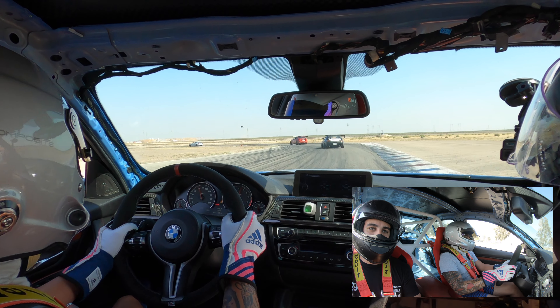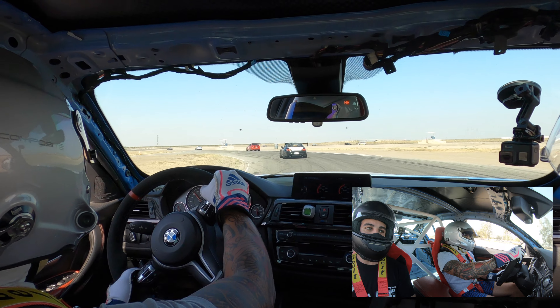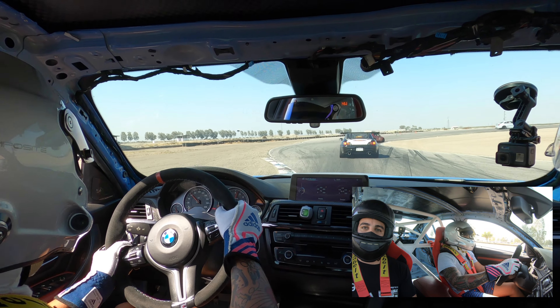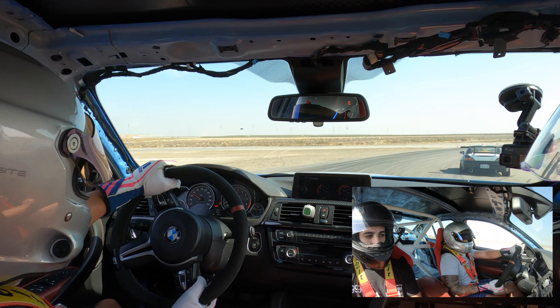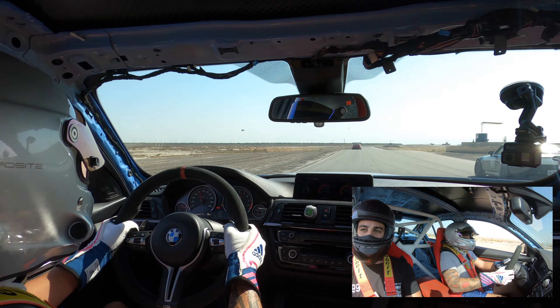That pretty much ended my day for competition. Rather than pack things up and go home, I went ahead and threw on the Pilot Sport 4S on my HREs, and this is the session that you're seeing. I'm running the PS4S which I was actually very shocked by how good they were.